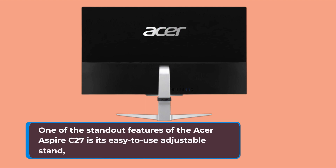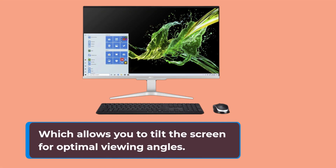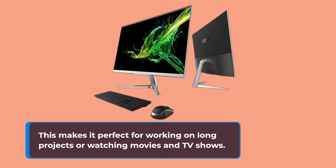One of the standout features of the Acer Aspire C27 is its easy-to-use adjustable stand, which allows you to tilt the screen for optimal viewing angles. This makes it perfect for working on long projects or watching movies and TV shows.